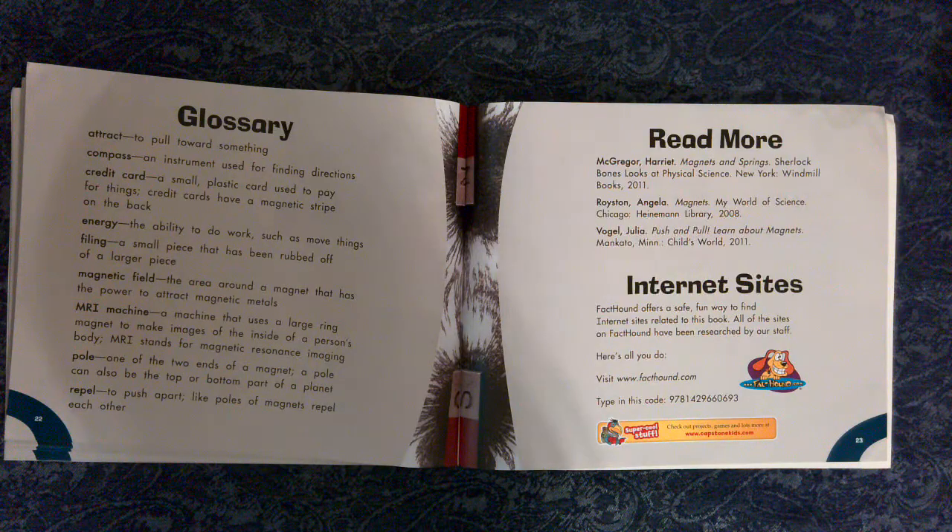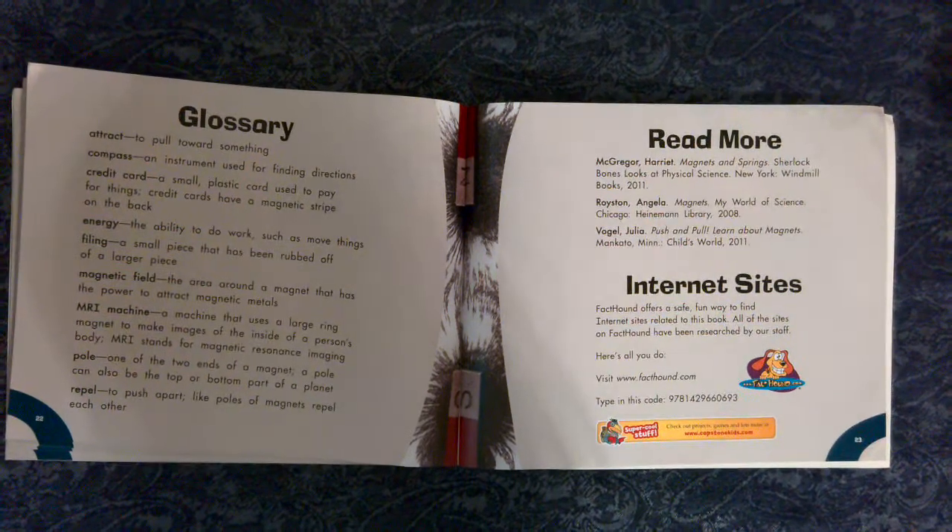Read more. Magnets and Springs. Magnets. Push and Pull.